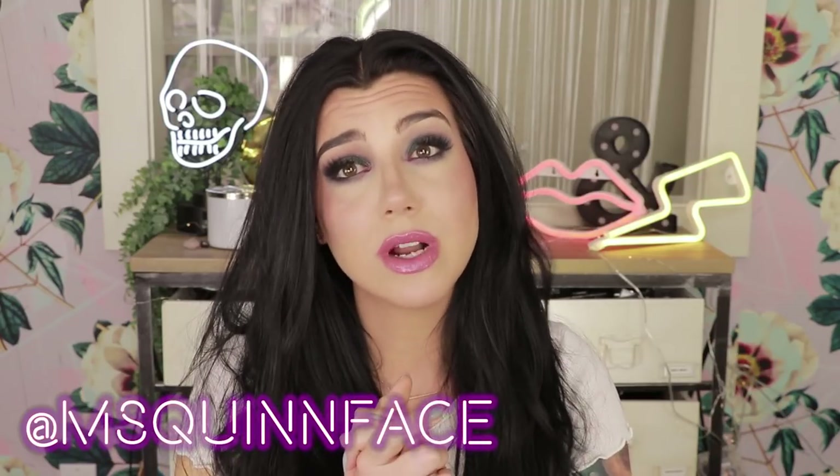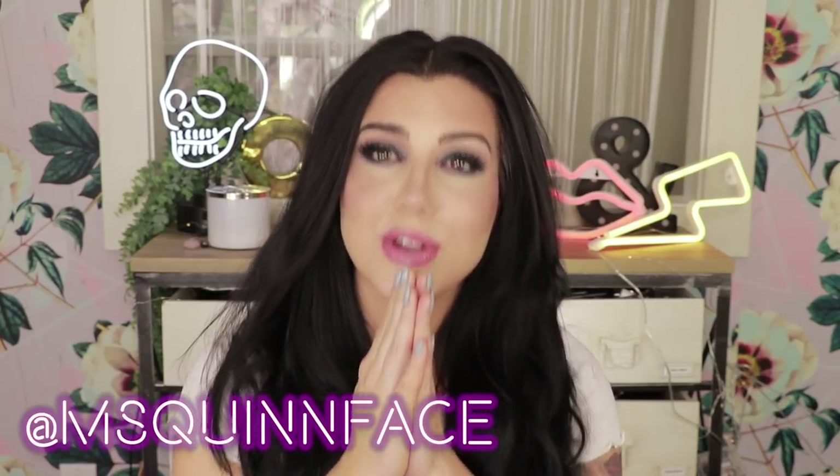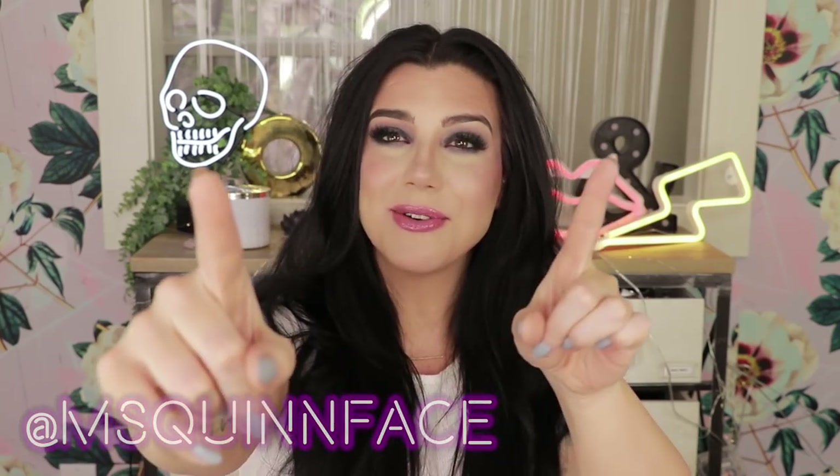That pretty much sums it up for today. Thank you guys so much for watching — I hope you found this video helpful. Let me know in the comments: did you pick anything up from this collection? Are you as shook about the eyeshadows as I am? Have you tried Wet n Wild skincare before? Please don't forget to leave a thumbs up if you enjoyed it or found it helpful, and if you are new here go ahead and subscribe. To keep up with me between videos, follow me on social media — especially Instagram — I'm at missquinface on every platform. Thank you so much for watching, I appreciate each and every one of you, and I will see you in the next one.